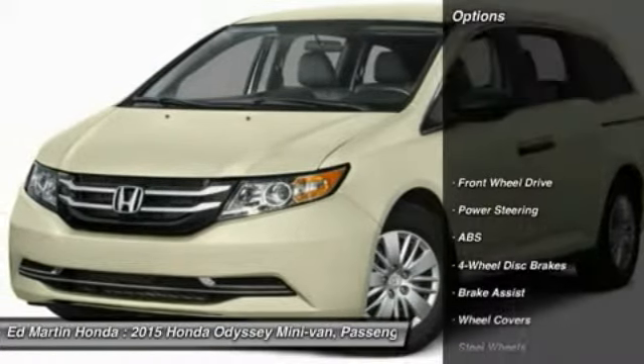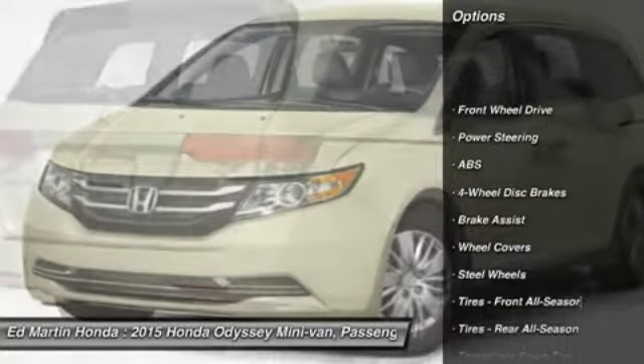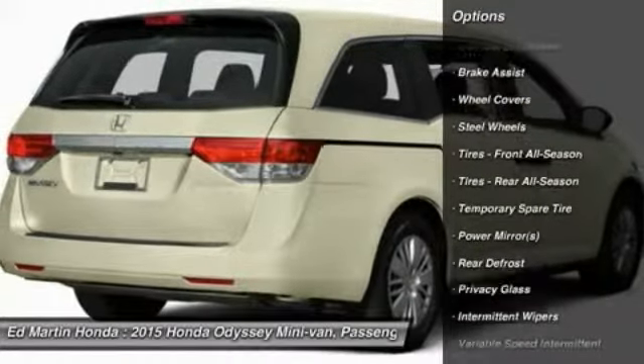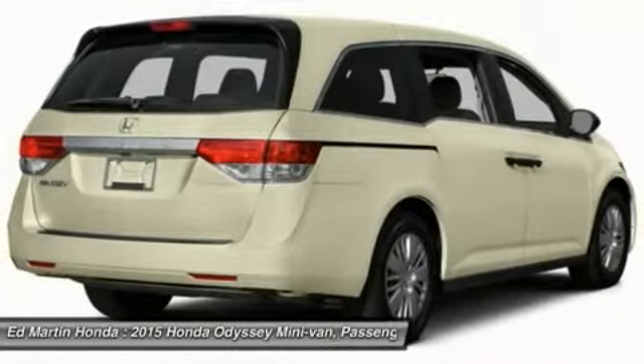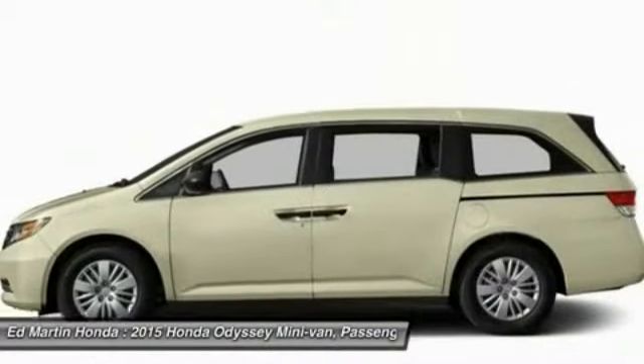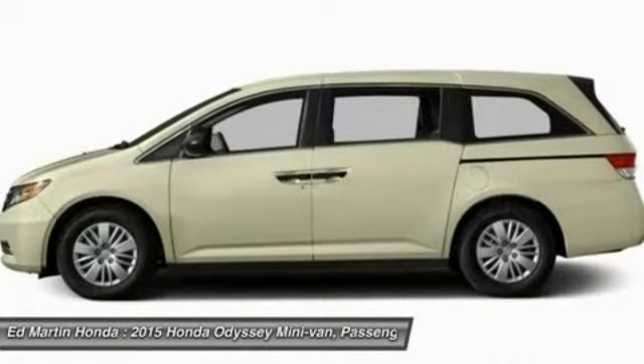Here are some of this vehicle's great options: power passenger seat, steering wheel audio controls, anti-lock braking system, stability control, traction control, air conditioning, adjustable steering wheel, power steering, hard disk drive media storage, and keyless entry.